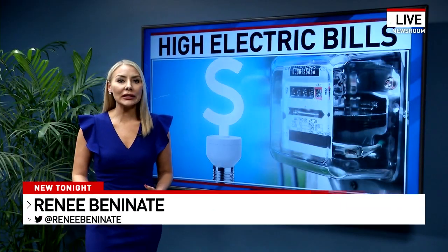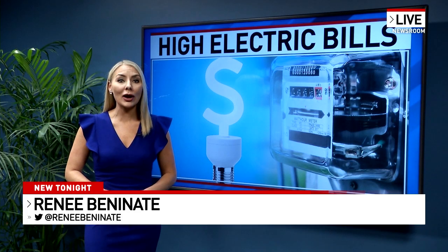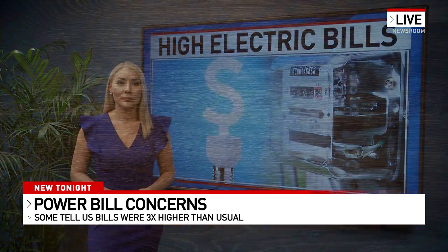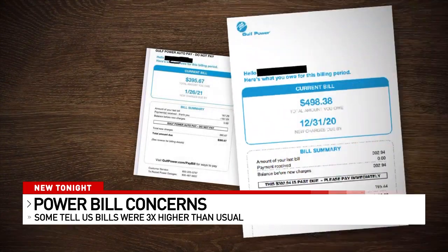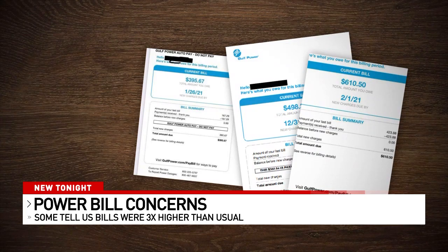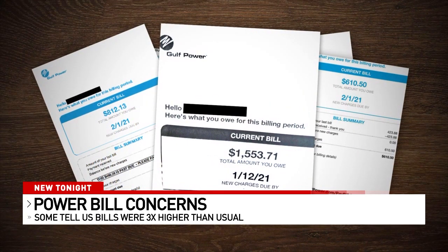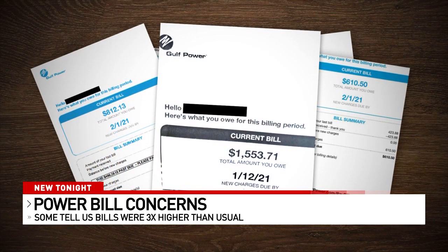We've heard from many of you calling and emailing the newsroom wondering why your power bills are so high. I asked Gulf Power why. Here's what they had to say. These are just some of many Gulf Power bills from the last month customers sent to Channel 3 News — they're for $500, $800, and one more than $1,500.